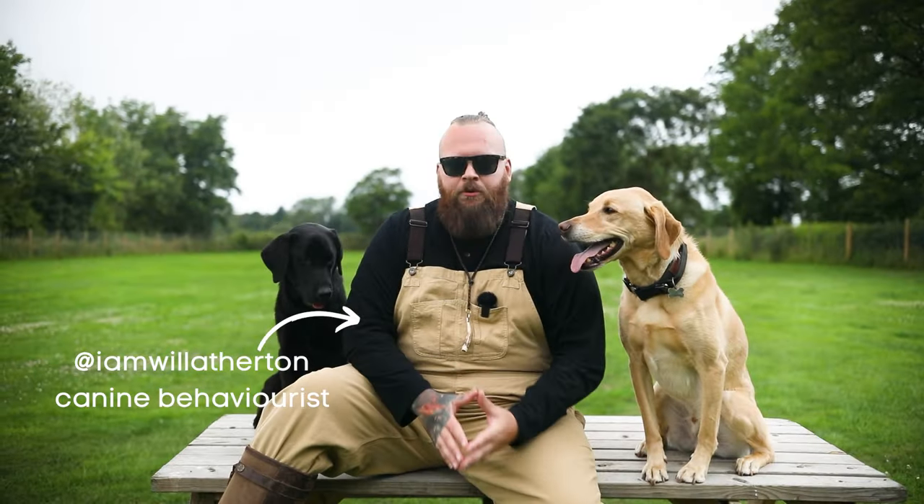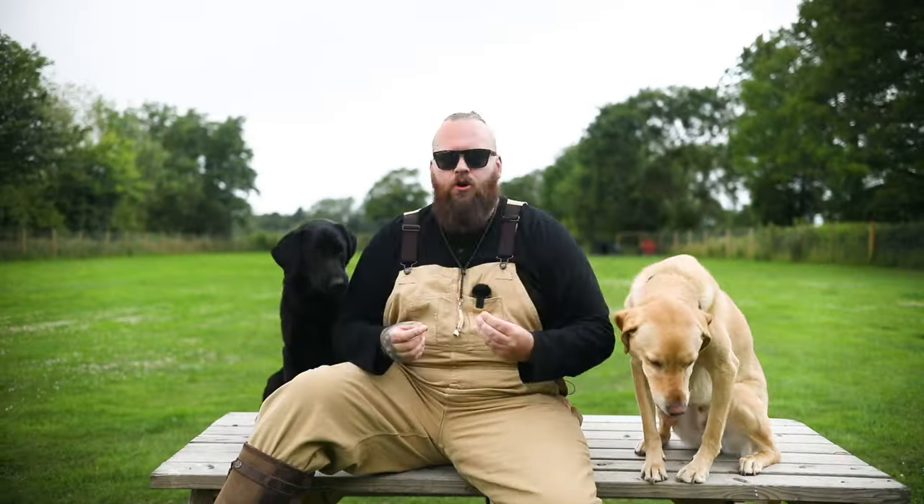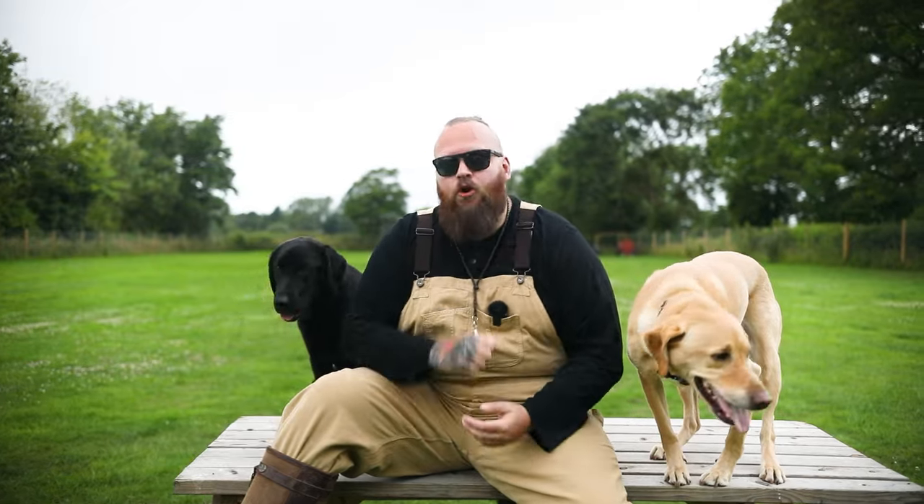Welcome back to the Will Afton Labrador Show. In today's video I want to make sure that you are prepared for your Labrador. I'm going to hand you over to one of my breed experts, Louis, who's going to talk about three things that you need to know before getting a Labrador.